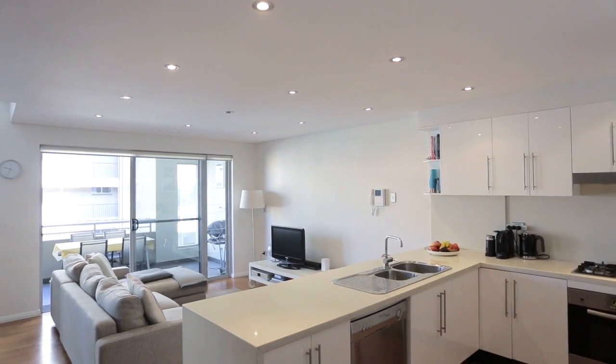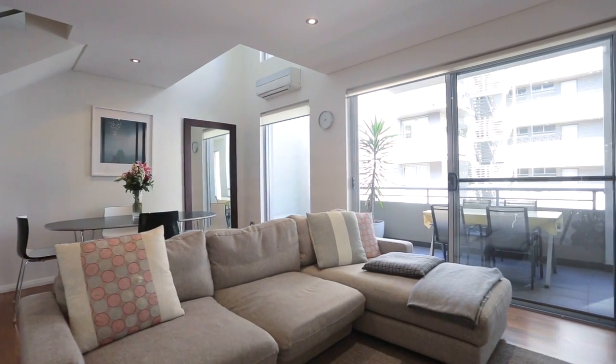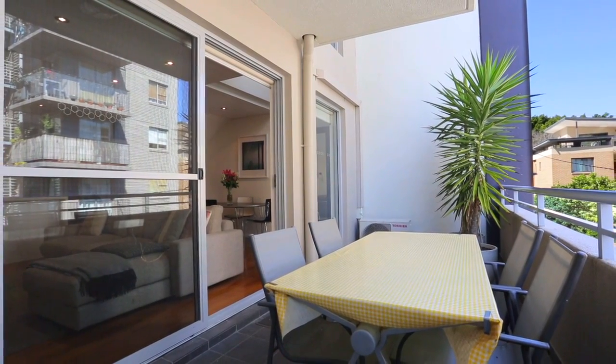From the moment you walk in, you've got that beautiful sense of space with those big floor-to-ceiling glass balcony doors leading out to your massive outdoor terrace.